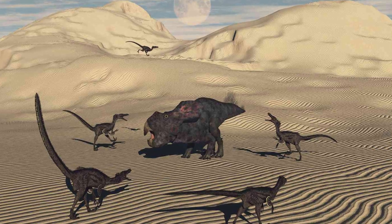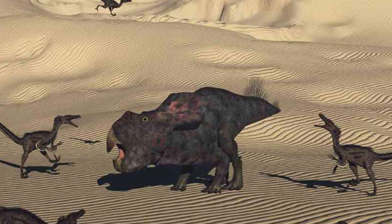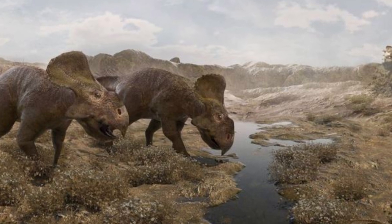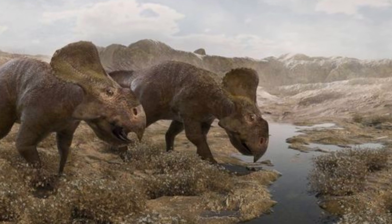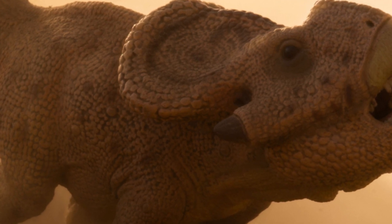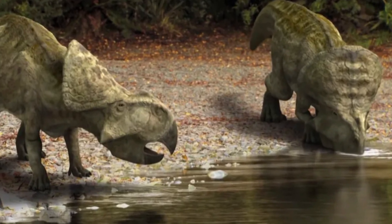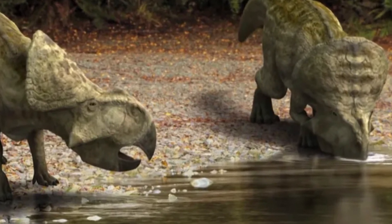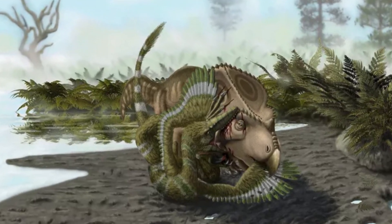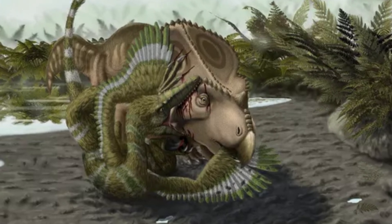Though not a top predator, Protoceratops likely had to defend itself against carnivores like Velociraptor. Fossils of the famous fighting dinosaurs show that Protoceratops could hold its own in a struggle, even if the encounter ended fatally for both. While Protoceratops may not have had the grandeur of massive Triceratops or the intimidating horns of its descendants, it remains one of the most well-studied and fascinating ceratopsians. Its discovery has enriched our understanding of dinosaur life in the late Cretaceous and the evolutionary path of horned dinosaurs. Protoceratops reminds us that even the smaller dinosaurs played a huge role in shaping their ecosystems.